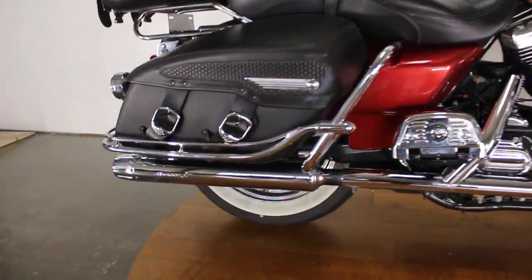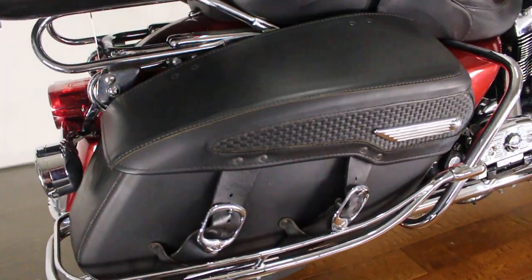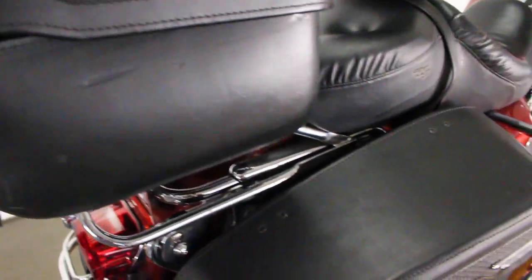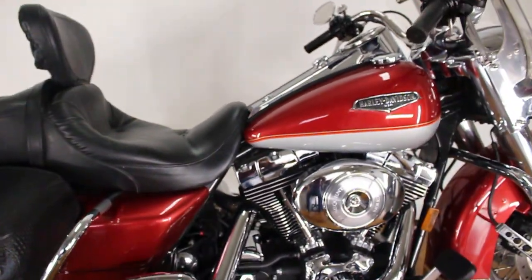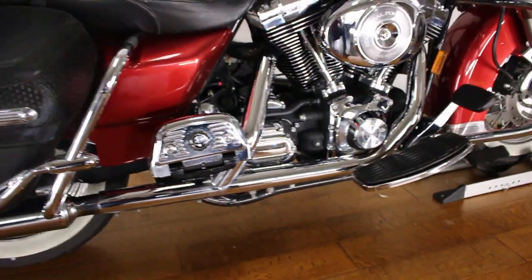Let's start here — Screaming Eagle pipes, nice bags with the chrome covers, got this big old bad Harley-Davidson 4-pack on the back which is super cool, passenger backrest, the rider backrest — all that chrome looks amazing. This walk-around video is going to show you exactly what's wrong with this bike.